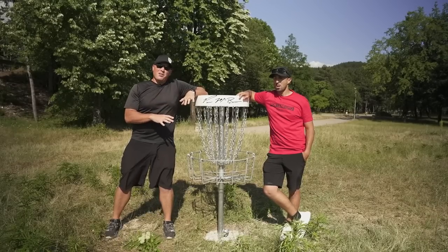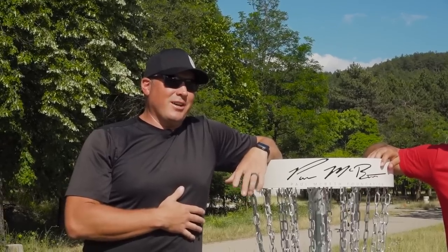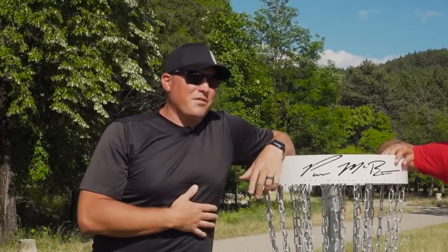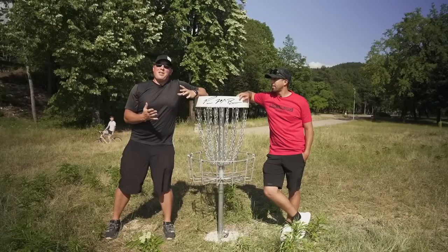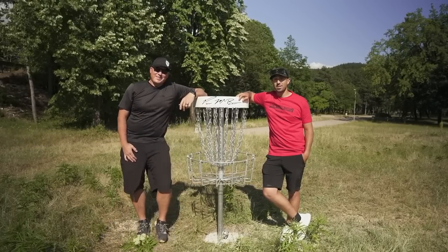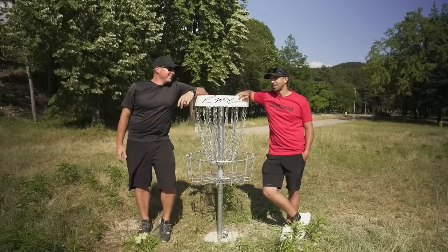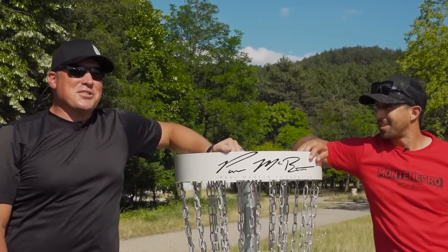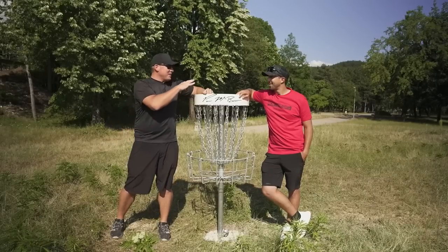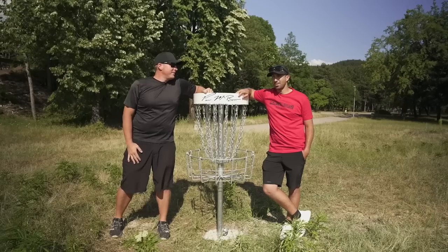I'm excited for it. I designed this course last month and we installed it this month over the last four days, putting all the baskets in, the tee pads in, and finally get to throw this course. So I'm really excited. Trebesa Disc Golf Park, the first course in the country of Montenegro, and there's gonna be a huge draw. They don't know what they're in for right now. There's a few players that play disc golf in the country and there's gonna be hundreds if not thousands more. Looking forward to showing Paul around this course.